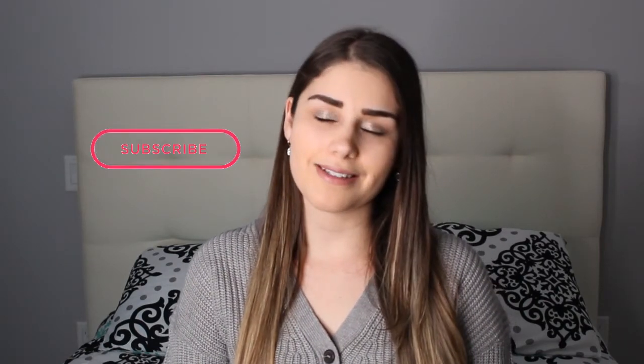Hey guys, welcome to my channel! For those of you who are new here, my name is Tashi. Thank you for clicking on this video — as you can tell by the title, this one's for all the haul lovers out there.